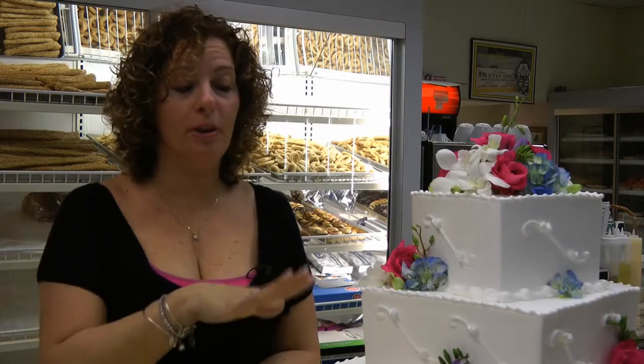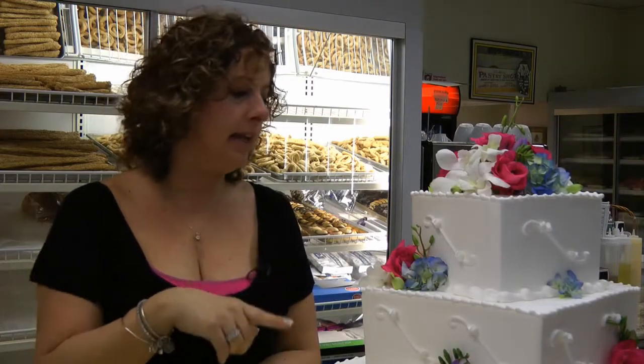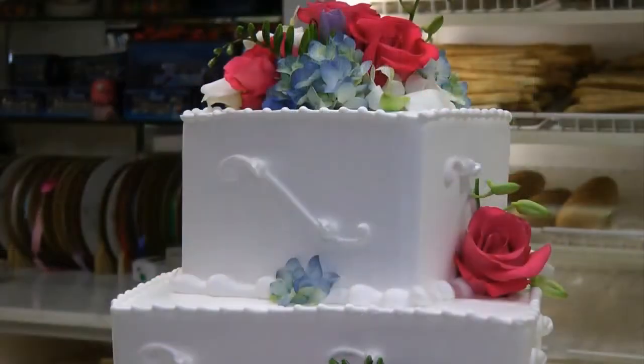Wedding cakes start at $4.50 a person. This cake here would serve about 85 people. This is a little more economical than the rolled fondant. It holds up well in the summertime and it's delicious.